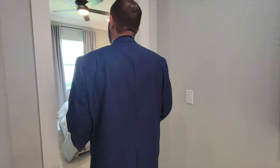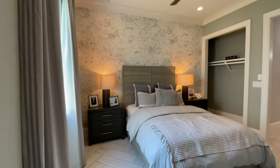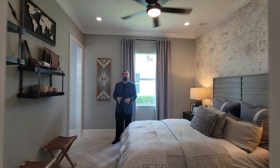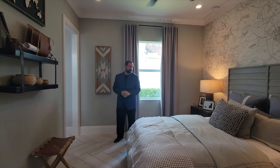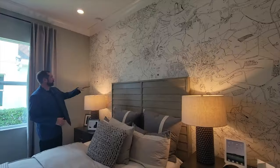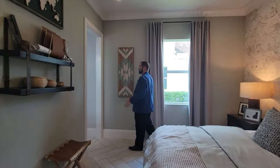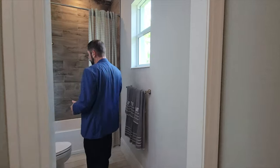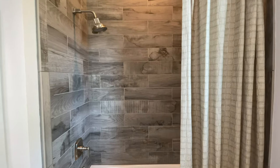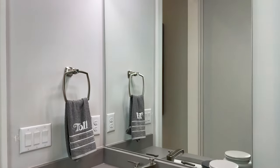Now we go through to bedroom number two. Note that in model homes there are no doors — they'll put them in once sold, just to make it easy for people to walk through. This room has really nice wallpaper with what looks like English town names — Victoria, Chelsea, Clifton Heath. It has its own bathroom with a tub-shower combo, tile going all the way to the ceiling, toilet, and a gray cabinet with darker gray countertops, mirror, and light fixture.